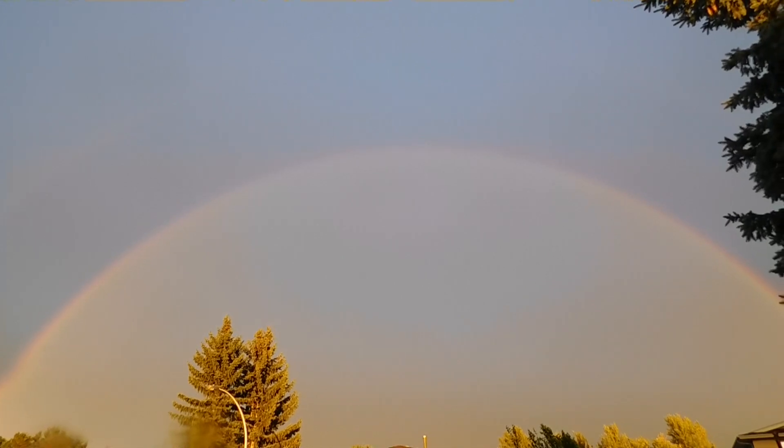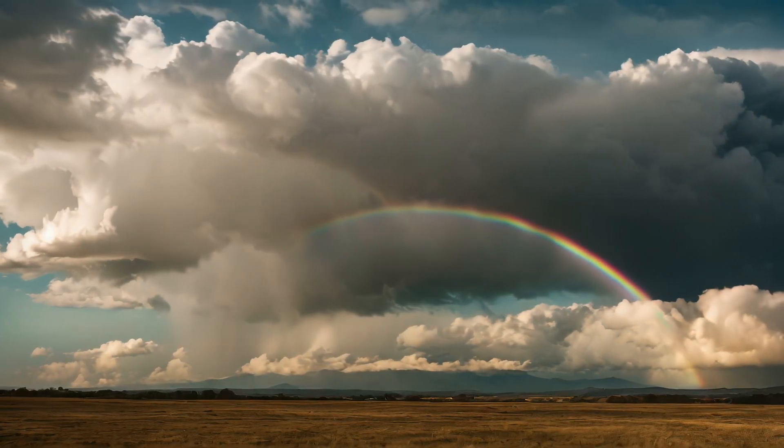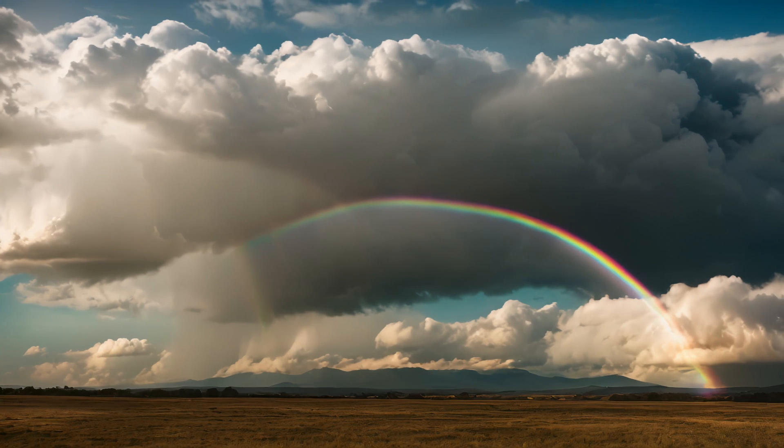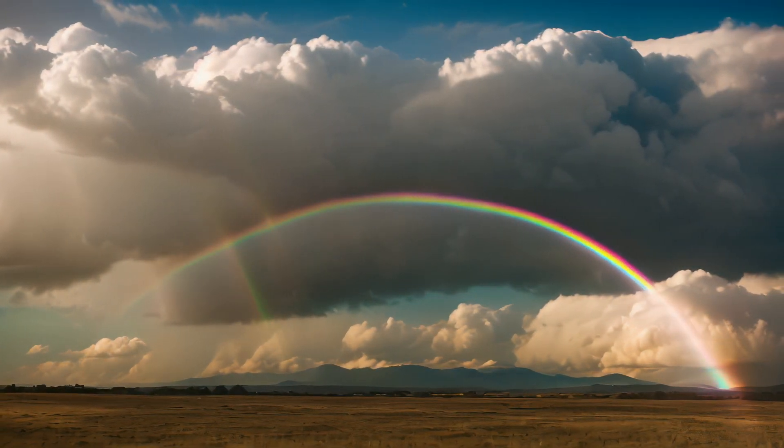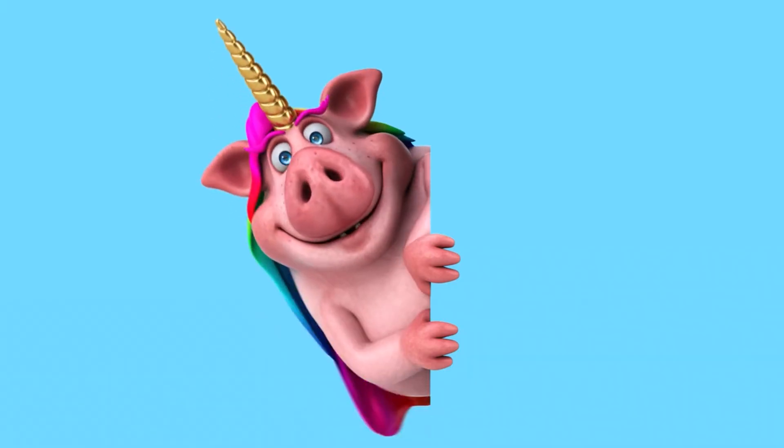But here's the catch: the rainbow you see is not the same one someone else sees. Each person's eyes catch light from a unique set of raindrops, meaning your rainbow is completely your own.